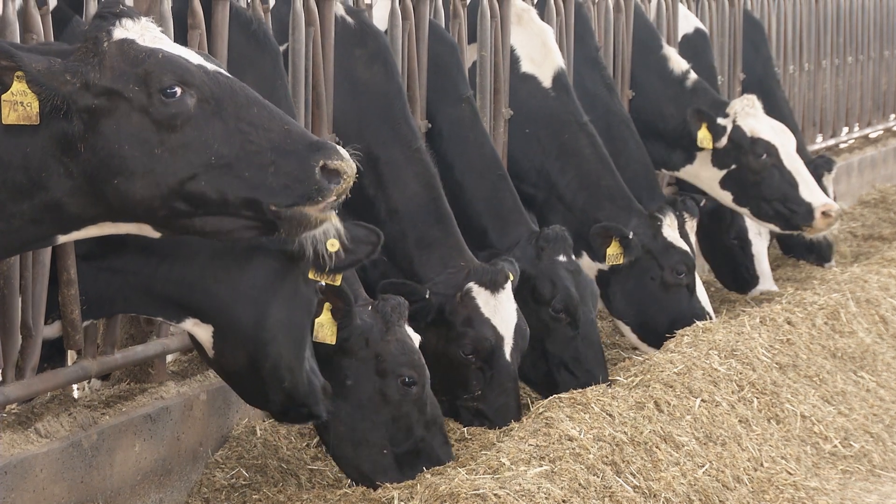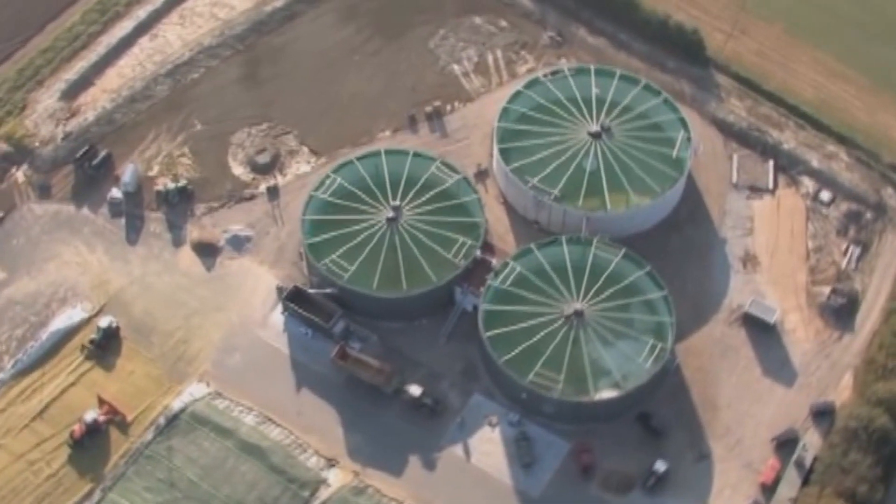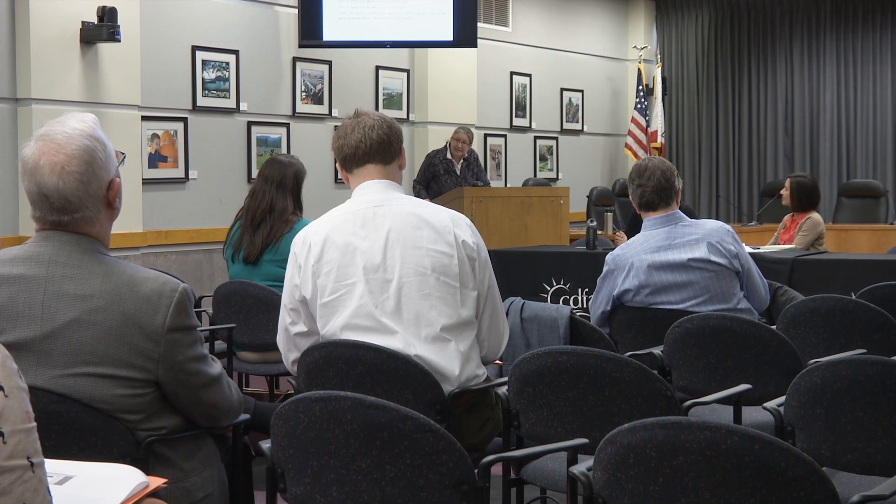It will be some time before economies of scale make digesters financially viable for many dairies. For now, government grants and subsidies are crucial. The California Department of Food and Agriculture has received funding from the Greenhouse Gas Reduction Fund to administer the Dairy Digester Research and Development Program. The CDFA program is pretty pivotal. They've just announced they're soliciting proposals and will give some grant funding to dairy digester projects, which helps put together a good financial model so we can go out and raise all the additional money needed to build a complete project.